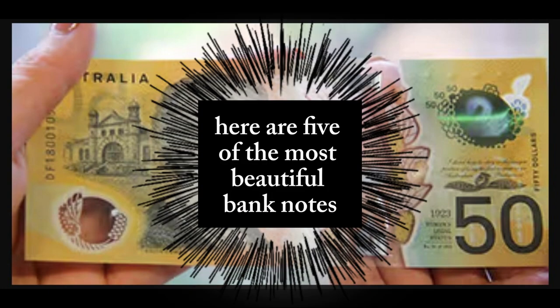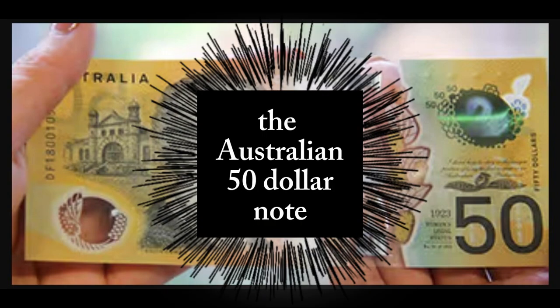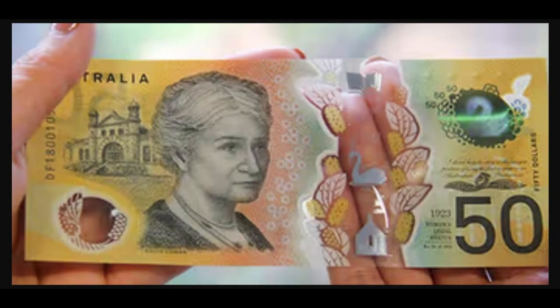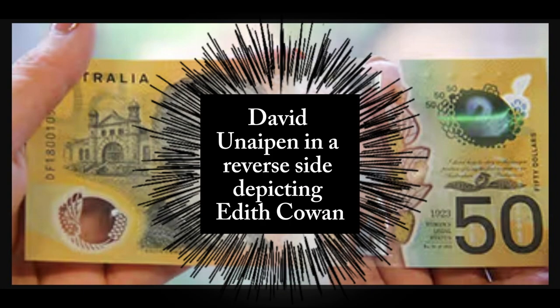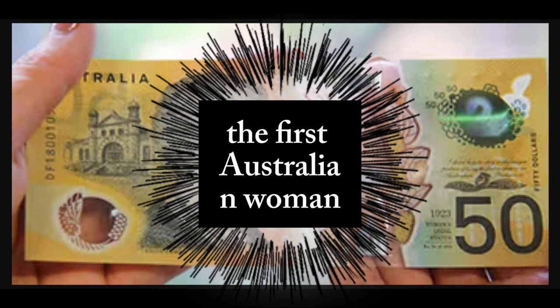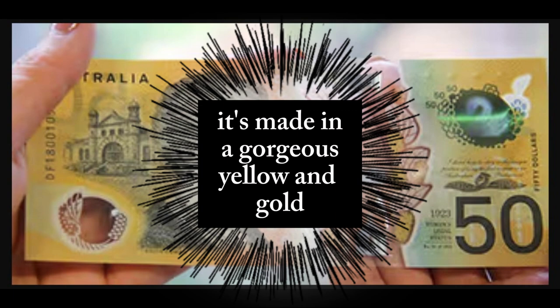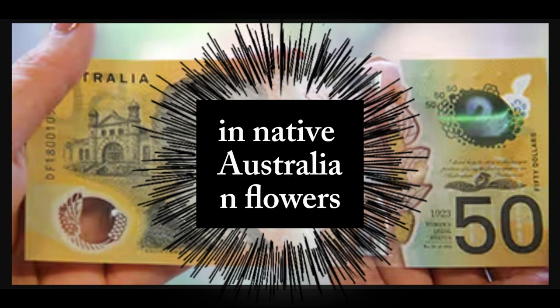Number 1: Australian Dollar, 2019. The Australian $50 note is a unique and visually stunning design, featuring a portrait of Aboriginal Australian inventor David Unaipon and a reverse side depicting Edith Cowan, the first Australian woman to serve as a Parliament member. It's made in a gorgeous yellow and gold and features two transparent windows and native Australian flowers.